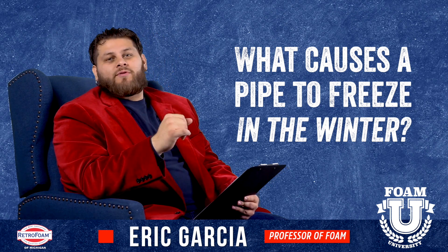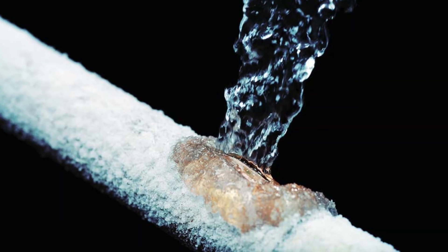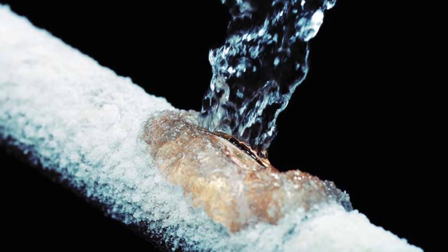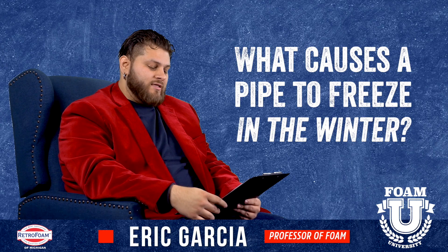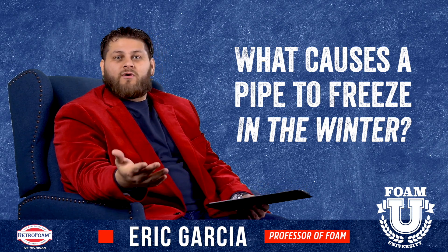So what causes a pipe to freeze in the cold season? Quite simply, it's exposure to freezing temperatures. If the water inside the pipe gets exposed to freezing temperature, obviously that water can freeze, and then you have a frozen pipe. And that can lead into other problems — your water doesn't run, it can burst the pipe. A lot of things can happen. That's what causes it: the water in the line gets to a point where it freezes.